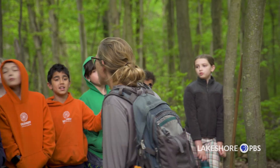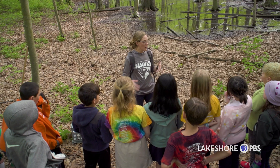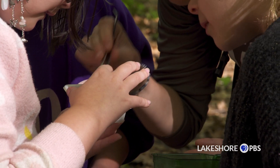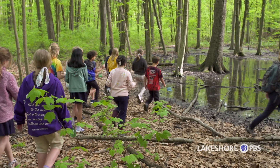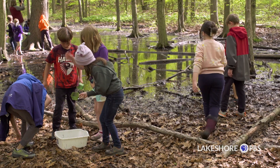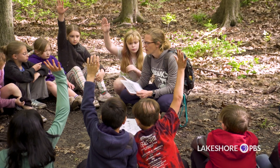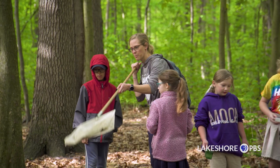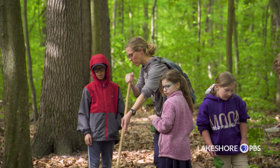Discovery Charter School encourages students how to think, not what to think. Through integrated place-based curriculum, students engage in hands-on learning and critical thinking skills, and collaborate with community partners. Through this, they become environmental and community stewards.